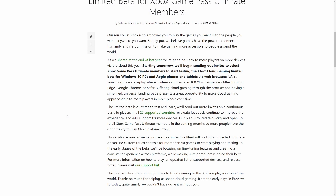They'll be launching the xbox.com/play site where invited users will be able to play over 100 Xbox Game Pass titles through Edge, Google Chrome, or Safari. This limited beta is a chance for them to test the service, and they'll be ramping up invites as time goes on.